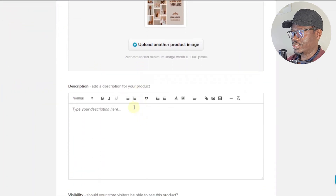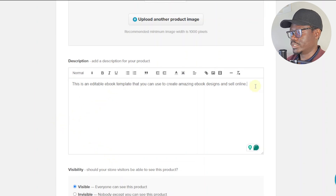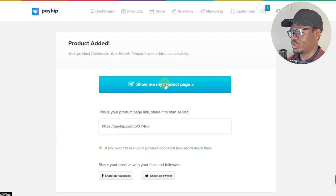This is what the product image will look like. Now scroll down to enter a description — for example: 'This is an editable ebook template that you can use to create amazing ebook designs and sell online.' You can also add features and make it longer, or use ChatGPT to help write it. Under visibility, just leave it set to visible, then click 'Add Product.'